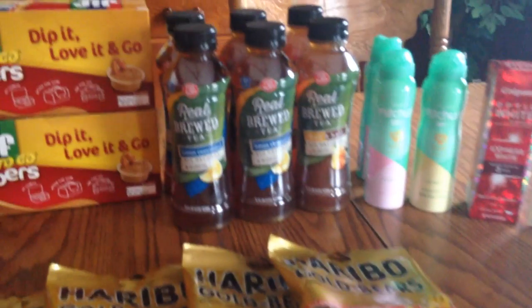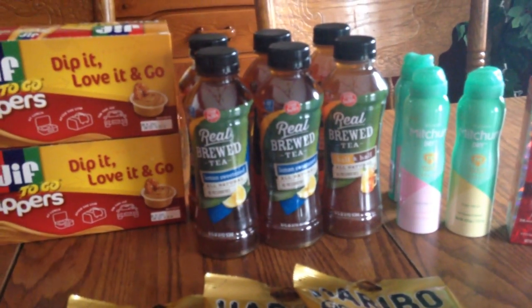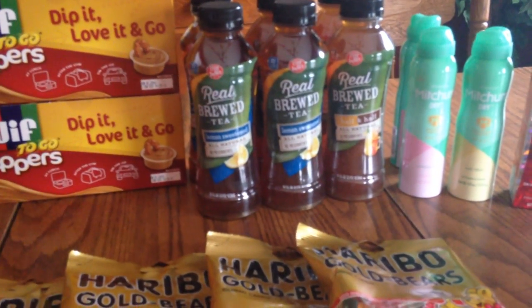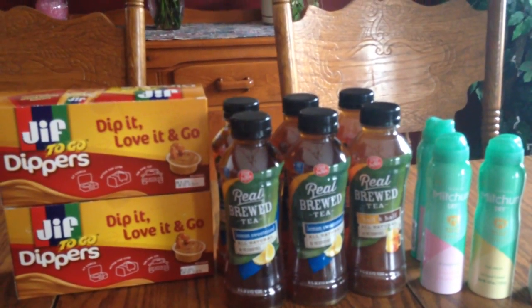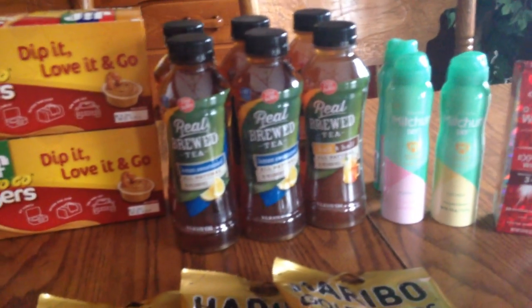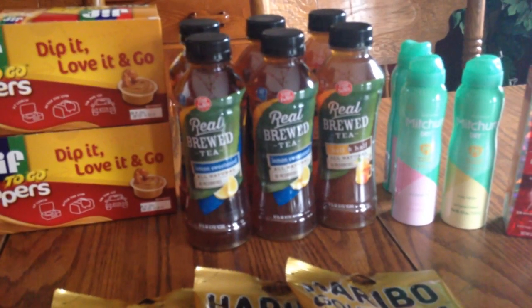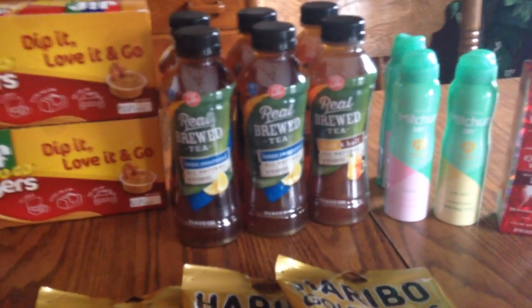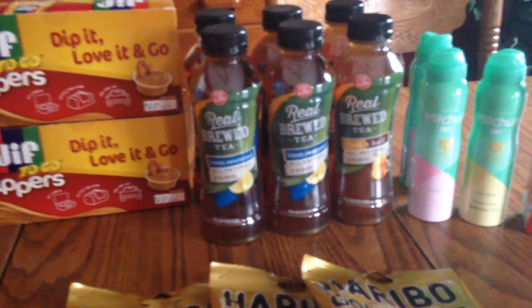The Big Win iced tea — and I think water is included, these single waters by Big Win — they were a dollar a piece. There's a monthly deal where if you buy two you get $2 in points back for each two, and you can do that three times, so that's what I did. It's a good drink to bring to work. Pretty much you get your money back for it.